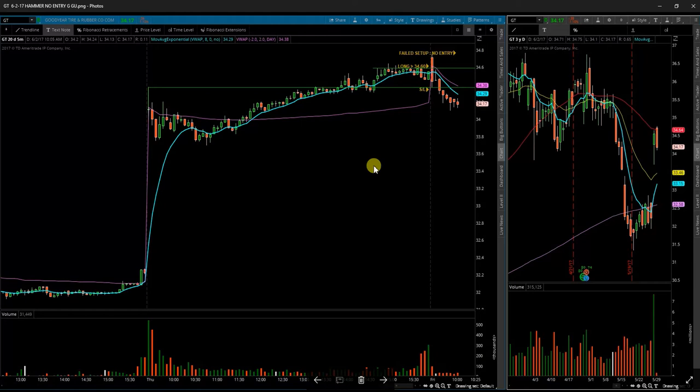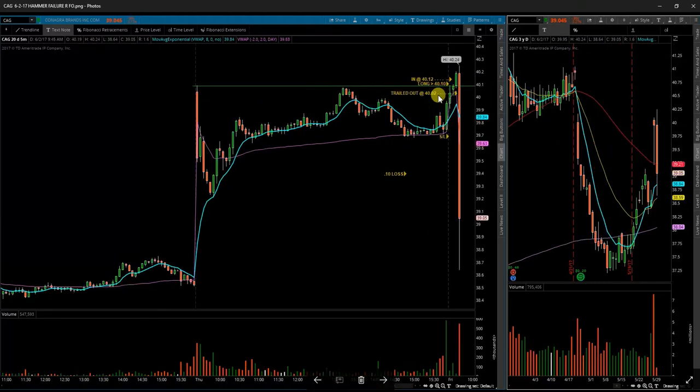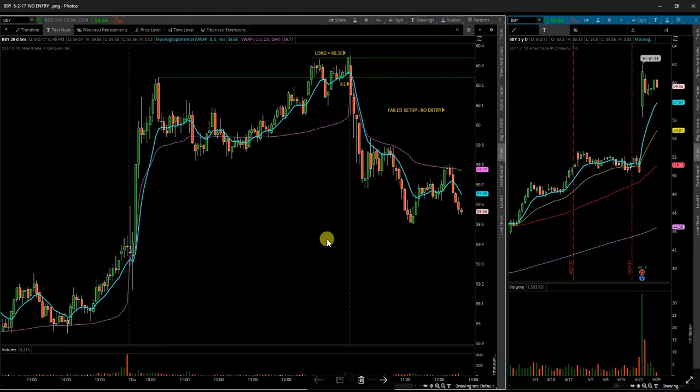Next up is GT, Goodyear Tire and Rubber. Opened up high, sold off straight back through the level I was watching and just took it off my watch list from there. ConAgra CAG did trigger me into a trade and I got out just before a huge sell off. I'm not exactly sure what happened there, but it was a massive sell off that I did not want anything to do with.